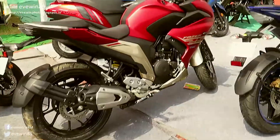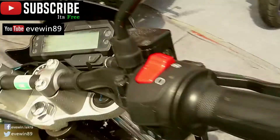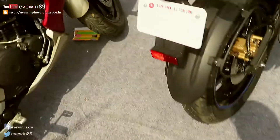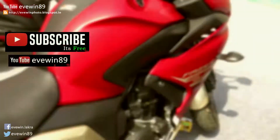This is the naked version of the Fazer. The speedometer is looking different, and this is the matte color.